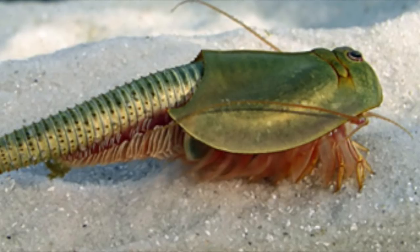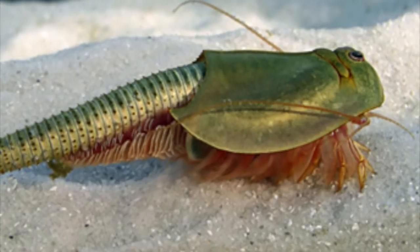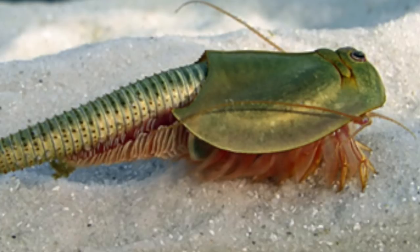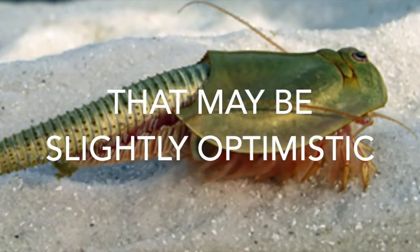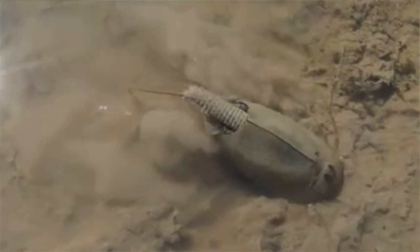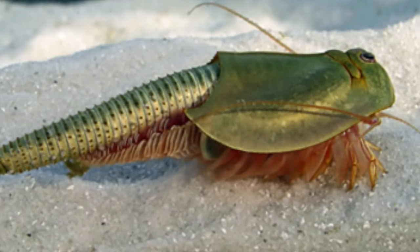This video shows a Triop — one of the very prehistoric species, practically a living fossil. They lay eggs in very dry, arid conditions. The eggs can last possibly hundreds of years, and then as soon as it rains they hatch out. They eat mud and dirt on the floor, and when it starts to get dry, the cycle repeats itself. They've managed to stay alive for hundreds of millions of years through this method. Pretty successful little species.